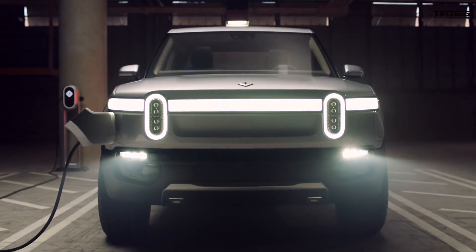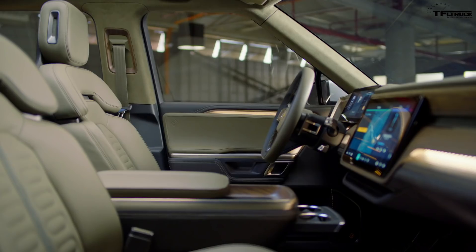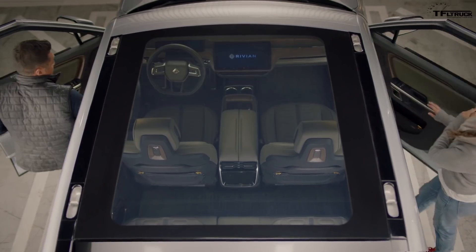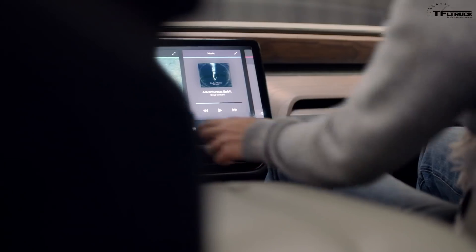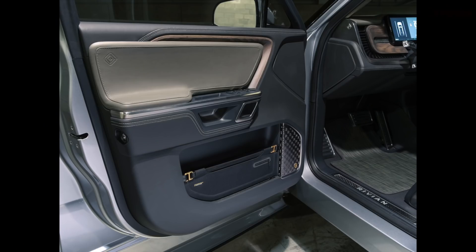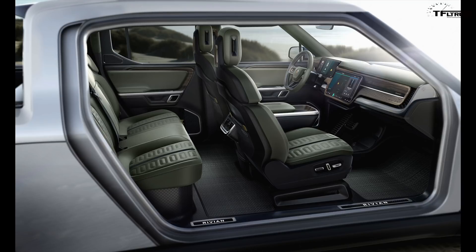On the inside, the Rivian R1T looks to be a regular truck, but it has a very unique dashboard combining two screens. Rivian says it will have improved navigation, infotainment, and connectivity — all required for a modern pickup truck — including 360-degree cameras, navigation, and Wi-Fi connectivity. The interior appears to have a lot of soft-touch materials combined with wood and metal trim, and the floor of the truck is flat, especially in the back, with seating for five.